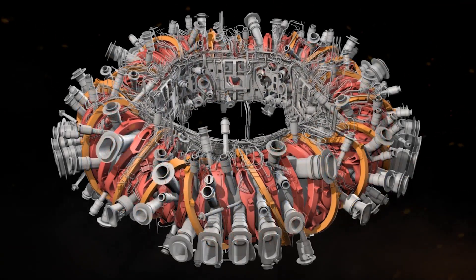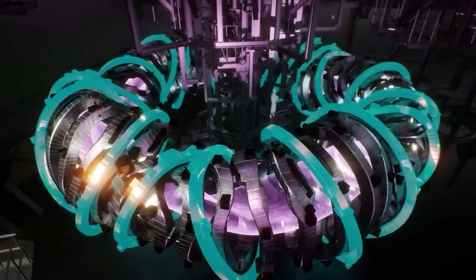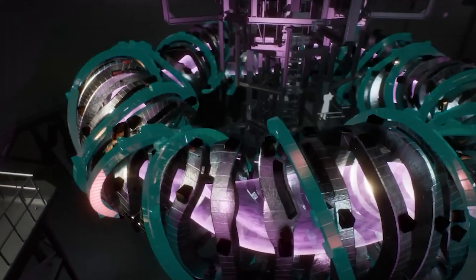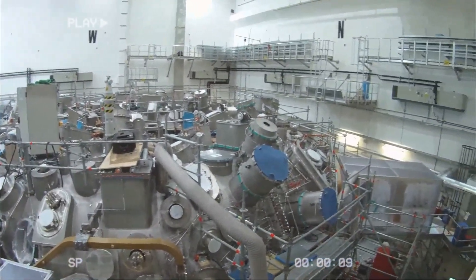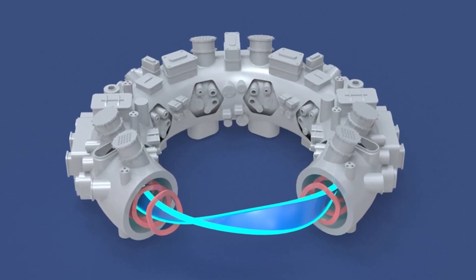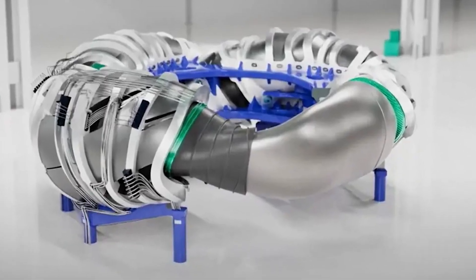What makes the Wendelstein 7X so important isn't just its achievement — it's what it represents. It shows that fusion can be stable, predictable, and safe. It demonstrates that with enough precision, humanity can sculpt the conditions of a star, not with explosions, but with balance and control. And if that can be done on Earth, it can eventually be done anywhere.